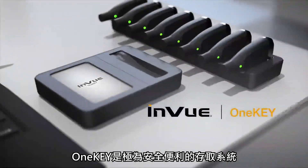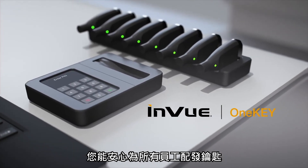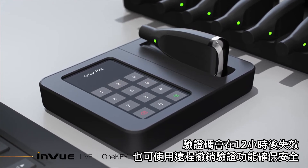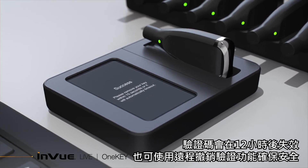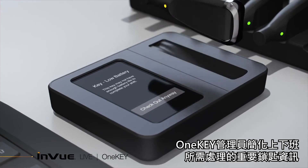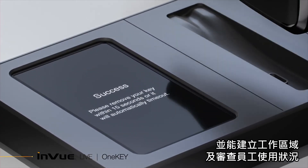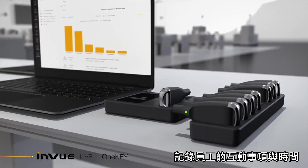OneKey is the most secure and convenient access system that gives you the confidence to give every associate a key. Using InView's Access Manager platform, assign a unique code per store employee with a 12-hour timeout and remote deauthorization function for greater protection. OneKey Manager facilitates critical key information during the check-in and check-out process through a user-friendly touchscreen interface, with the ability to create zones and audit employee use that logs who, what was interacted with, and when.